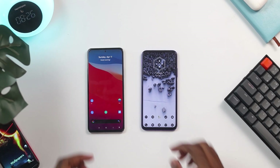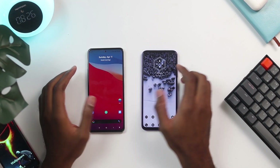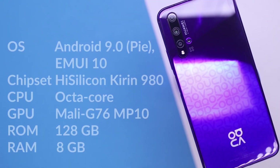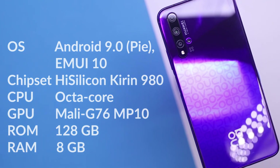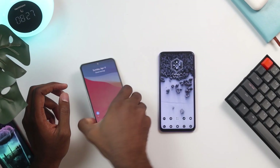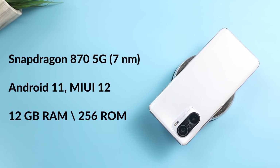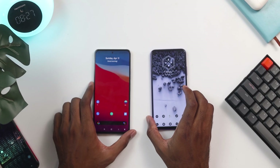Hello guys, it's Akwaiye and welcome to another video. In today's video, we're going to compare the Huawei Nova 5T and the Poco F3. Note that the Redmi K40 is the same as the Poco F3, so I'm going to be calling it the Poco F3 throughout the video. The Huawei Nova 5T comes with the HiSilicon Kirin 980, an octa-core CPU with a Mali-G76 GPU. The Poco F3 comes with a Snapdragon 870 chipset — a 7nm chip — running Android 11 and MIUI 12.